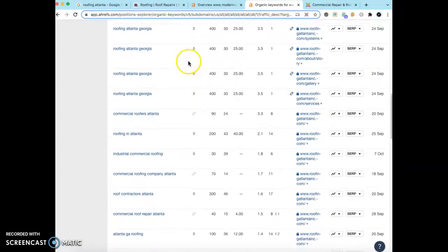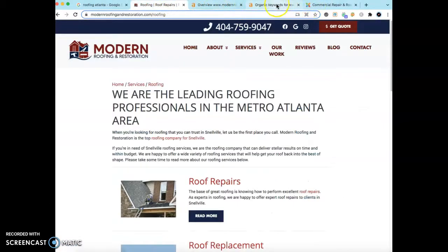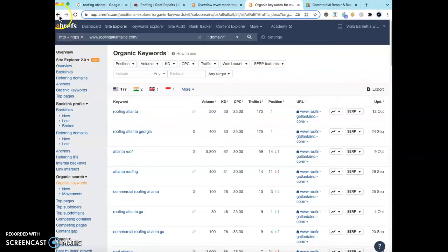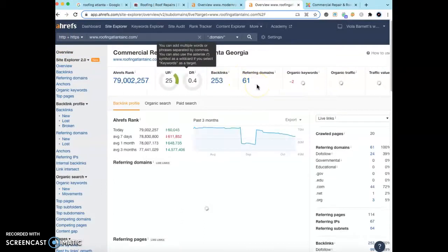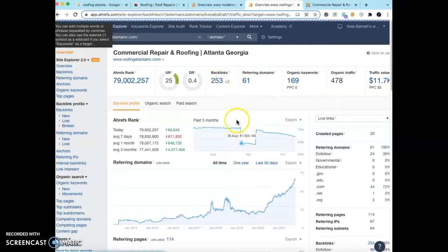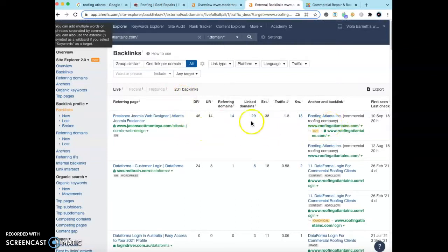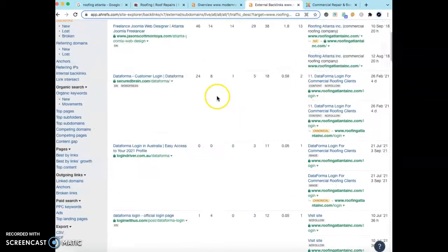Lastly, I wanted to touch on backlinks. A backlink is simply site A linking to site B to give site B some authority and power. I saw you had some backlinks, but I would hop into Ahrefs, find out which backlinks are working for your competitor, and then go request links on those same pages pointing back to your website.